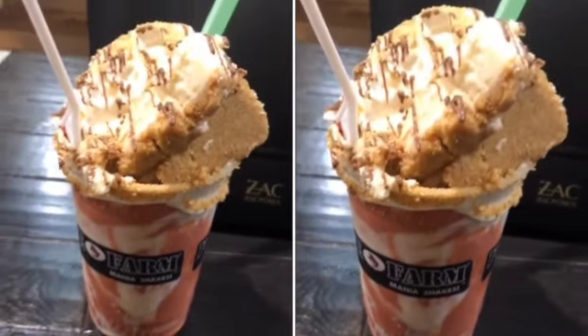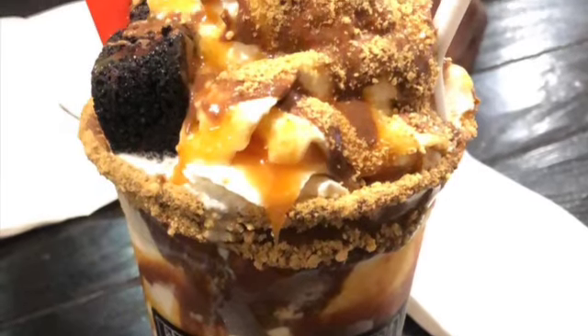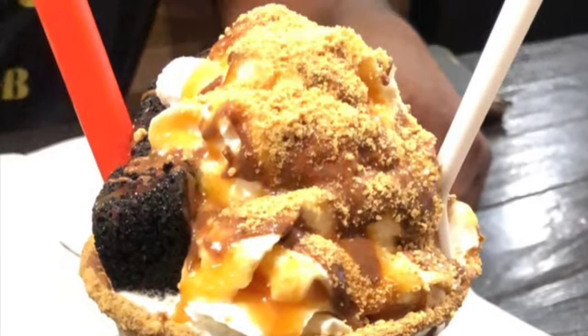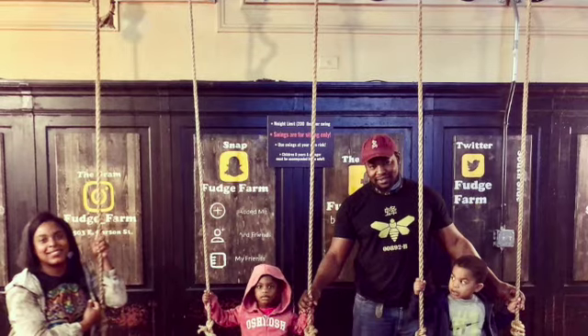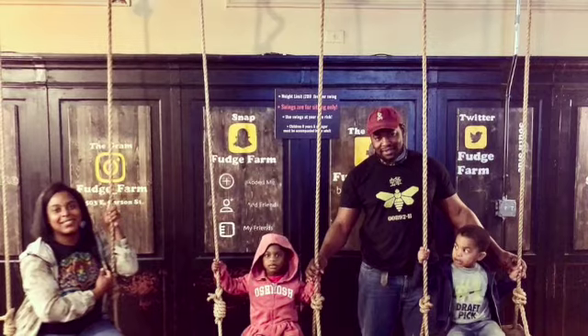I wanted to talk about a couple of hidden food gems. The first is called the Fudge Farm — they make delicious milkshakes topped with sweet treats. Here are a couple of the milkshakes Corey and I had. They also have cool photo-op swings to take pictures on. Make sure you visit the Fudge Farm.